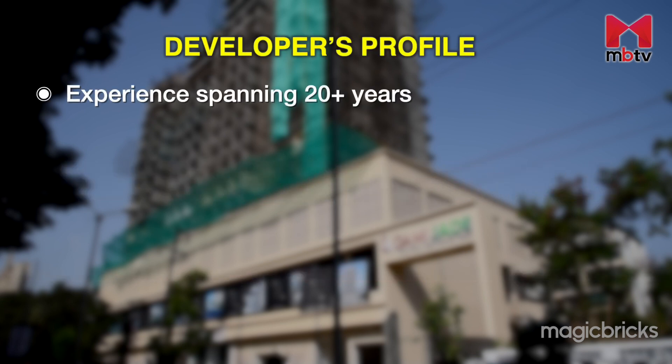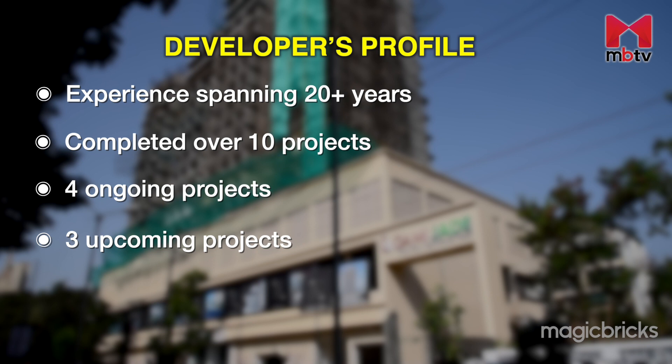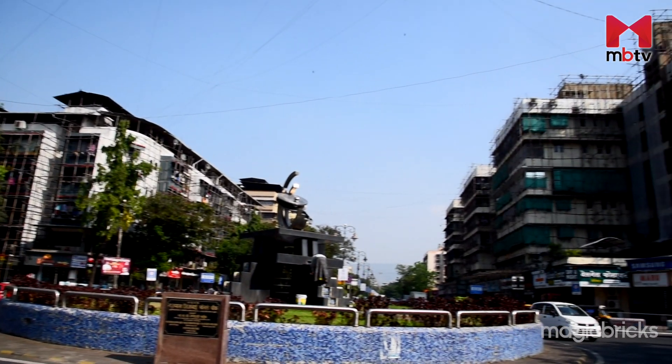Gami Group has an experience of more than two decades in the real estate industry. The group has completed over 10 projects in various parts of Navi Mumbai, and currently has four ongoing projects and three upcoming projects, several of which are in the neighbouring localities and sub-localities of Vashi.